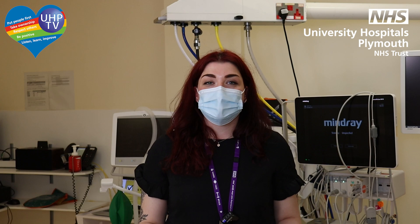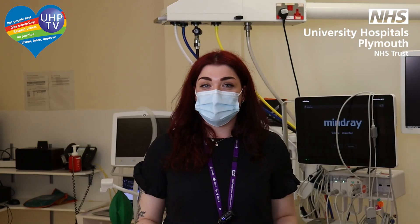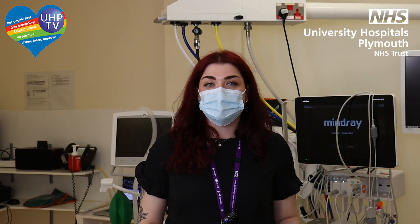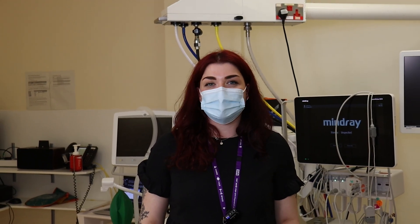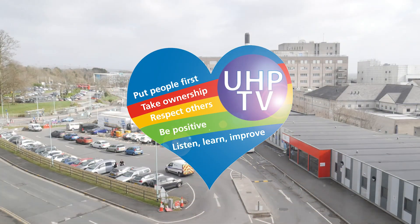That's all the questions we have for today. I'd just like to say thank you for tuning in to UHP TV, thank you very much to Clive and Sebastian for talking to us, and to Mark for talking to us previously. If you'd like to know more about surgeries and the use of robotics in surgery here at UHP, tune into the next one in our series. Thank you for watching.